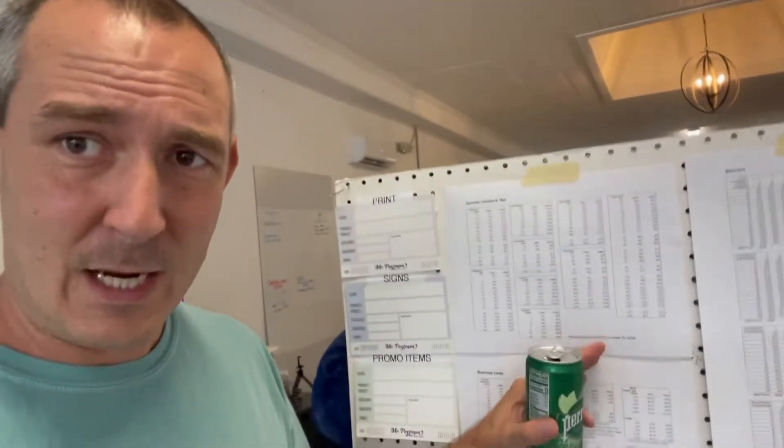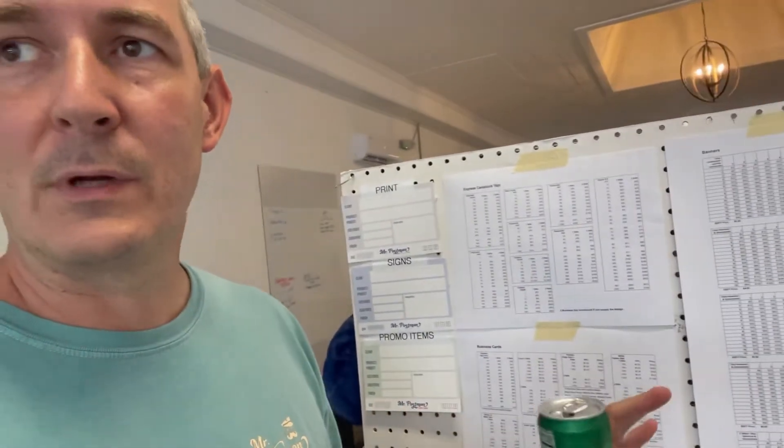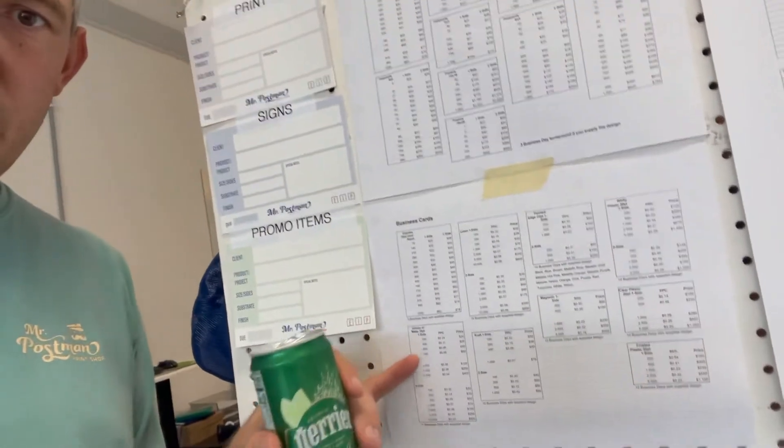So I finally have the pricing laid out so that anybody can quickly price it for our clients. I have this on my website, but you have to go and select all the options. Now if someone comes in or calls on the phone, I can just say, 'It is this much' — so much easier. All my business card pricing with all the different options is right here.